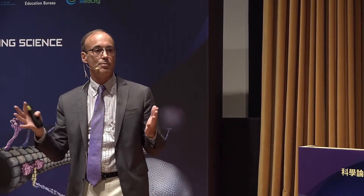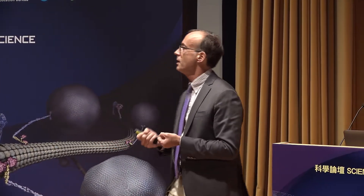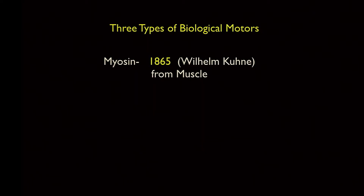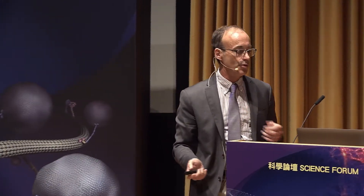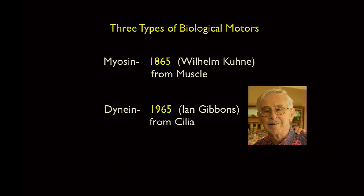In life there are three main types of biological motors. The first is myosin, discovered in the 19th century, which travels along actin and is involved in muscular contraction and the beating of your heart. The second is dynein, discovered by my colleague Ian Gibbons. The third is kinesin, which I've been involved with, which came from the squid giant axon.